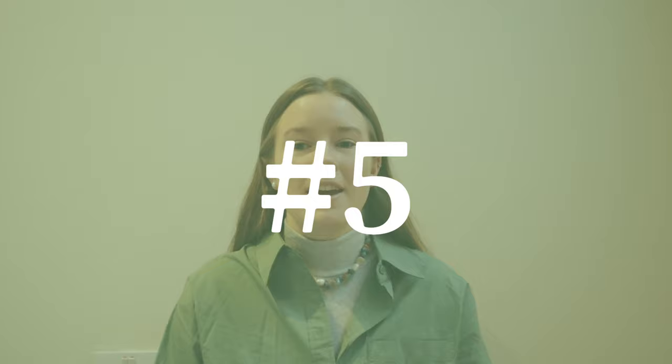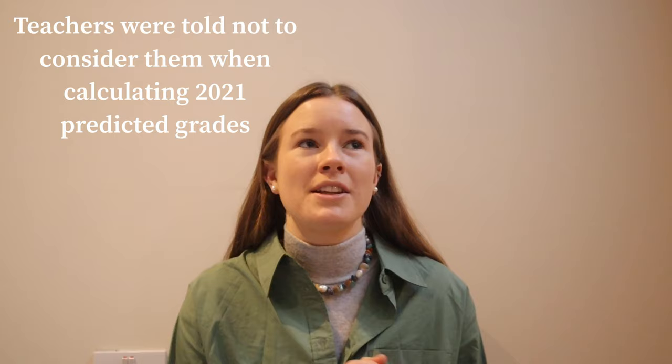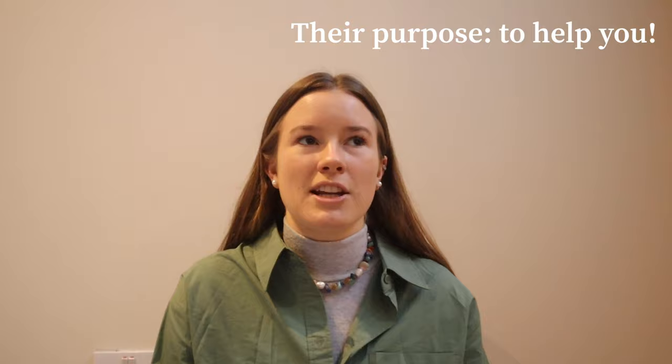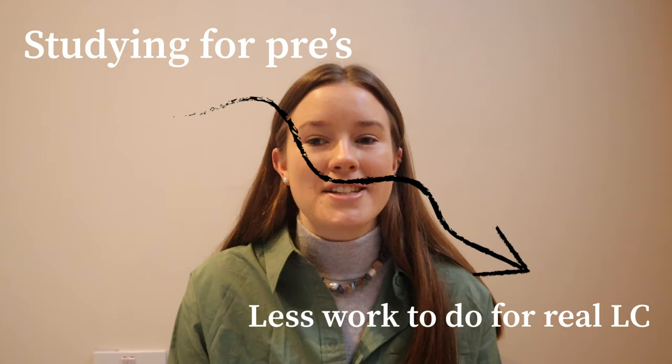Coming in at tip number five are a few small things together. First of all, the pre's are not as important as they seem. Even with predicted grades, teachers don't put as much emphasis on them as you think, and they're really more for you and your own preparation than anyone else. Just doing your best sets you up to do well in June. Also, if you haven't started studying yet, it's never too late — anything you do from now to your pre's will help. It'll be less work to do for the real exams, so get started straight away and do what you can.